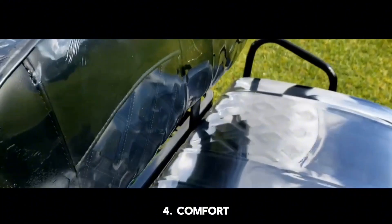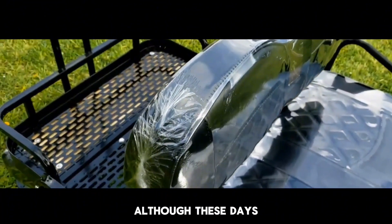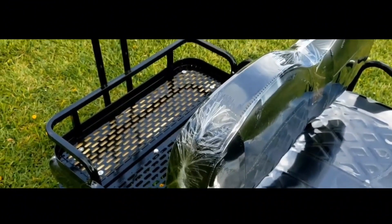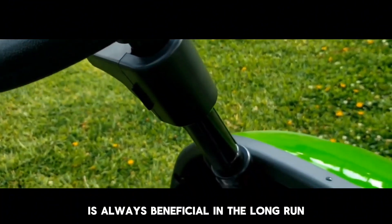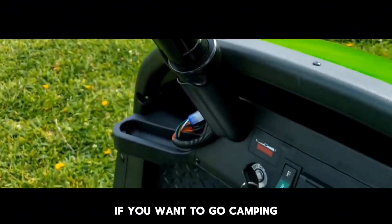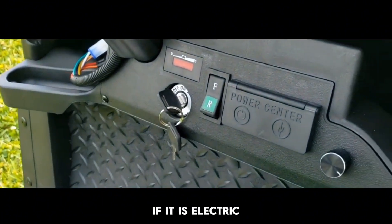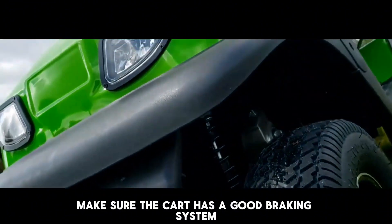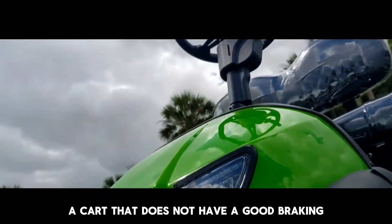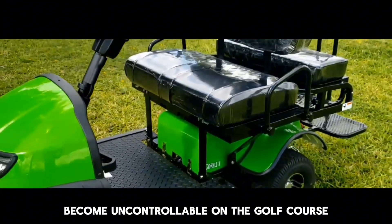Number 4: Comfort. Choose a cart that is comfortable to ride. Although these days all golf carts are comfortable to some extent, getting the one that is more comfortable is always beneficial in the long run. For example, if you want to go camping, getting a mini cart makes it easier if it is electric. Number 5: Braking. Make sure the cart has a good braking system. A cart that does not have a good braking system can easily become uncontrollable on the golf course.